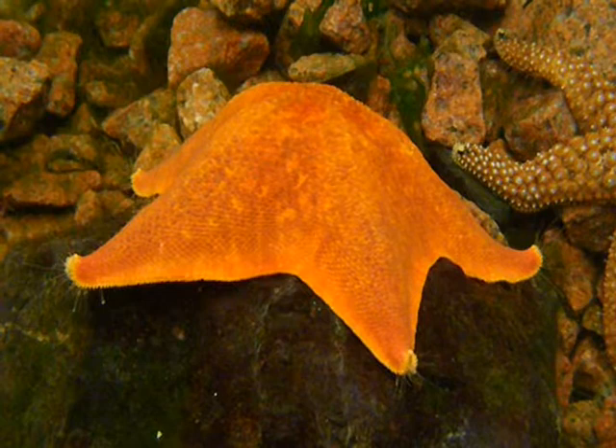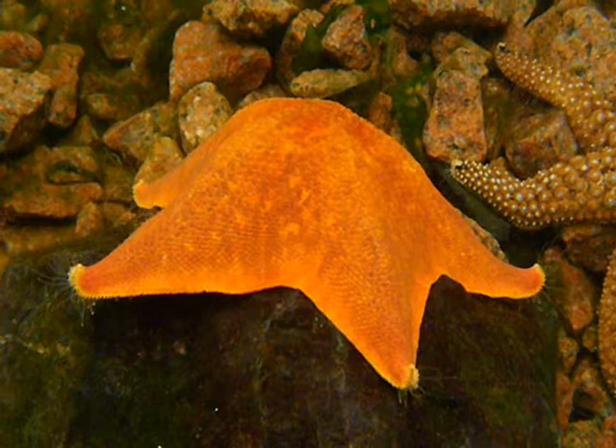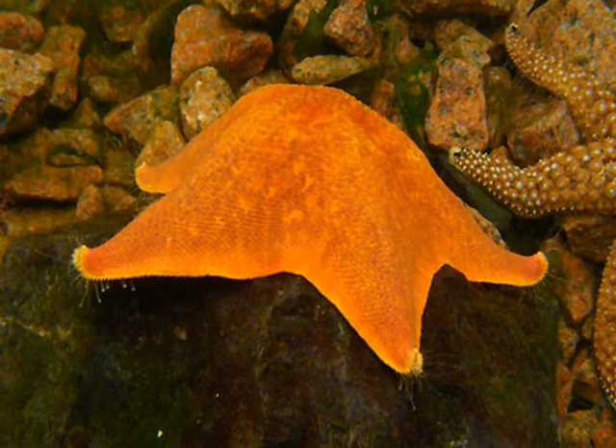Bat stars live in the rocky and sandy shores along the Pacific coast from Alaska down to Baja California. When something edible is detected, the bat star moves in and extends its stomach over the prey. It then secretes digestive juices which liquefy the meal, after which it slurps up the resulting soup.